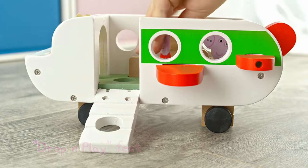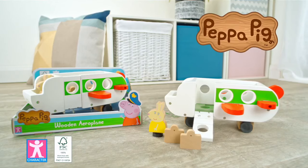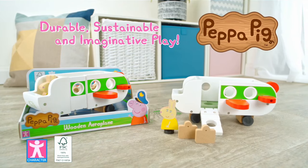Encourage fine motor skills and hand-eye coordination. Peppa's World of Wood — durable, sustainable and imaginative play from Character.